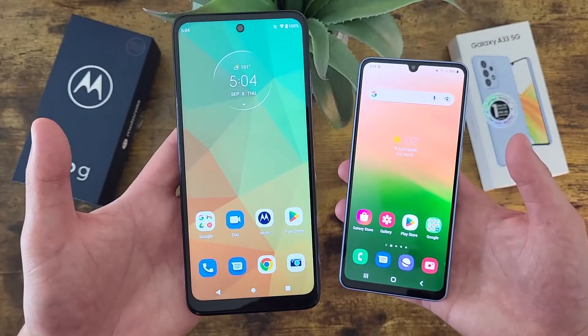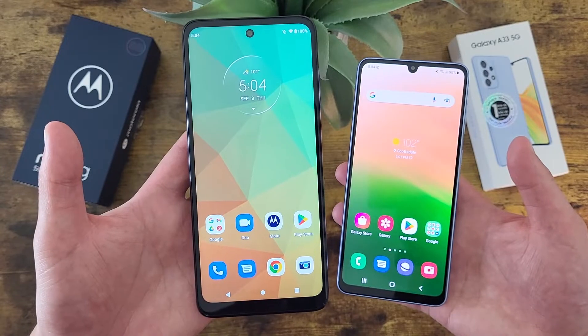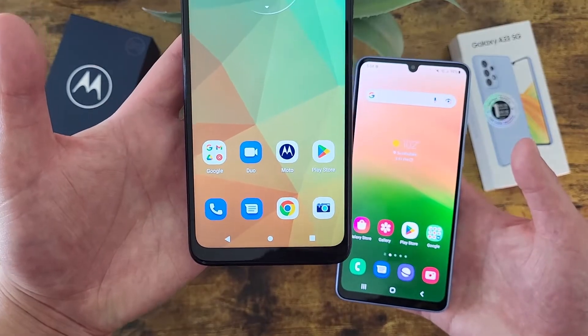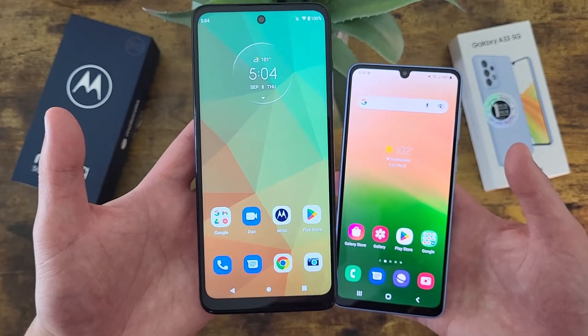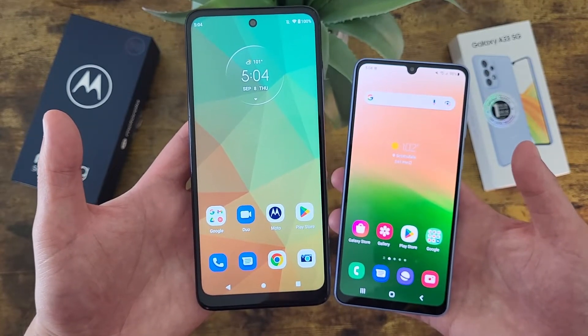With the Moto G 5G, we're getting a 6.5 inch 90Hz IPS LCD display, with a resolution of 720p, a PPI of 270, an aspect ratio of 20x9, and an 81.4% screen-to-body ratio.